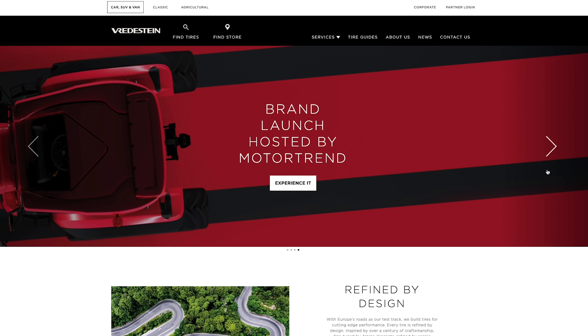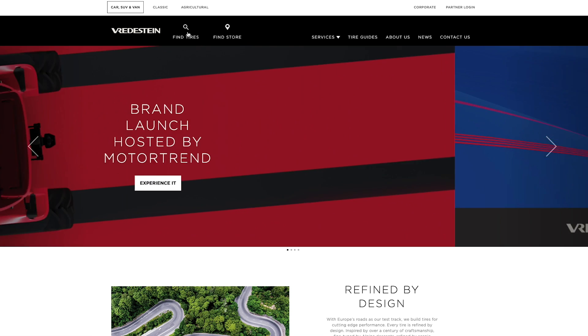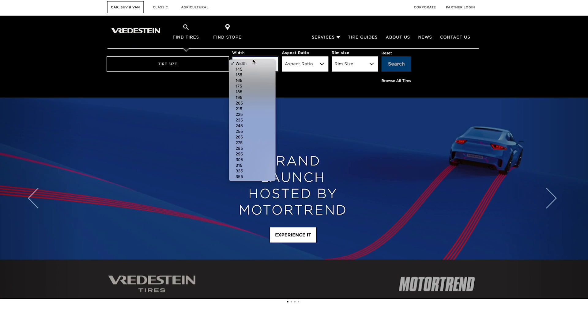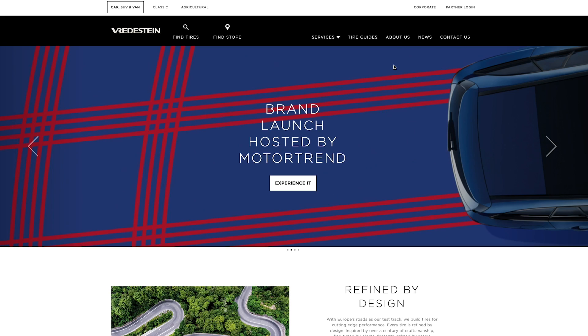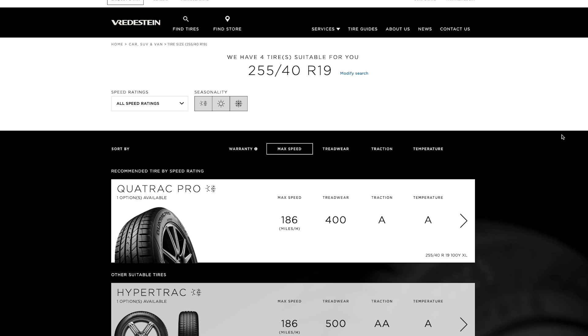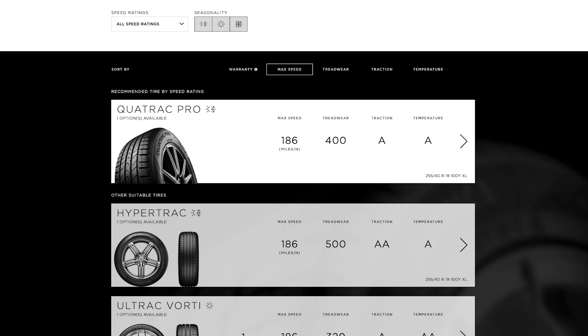They've got some UHP tires, but really they're all about the all-season performance, and it's about all kinds of weather. So you want your ultra-high-performance tire, but if it rains, you just don't want to be driving around on a slick. They've got UHP award-winning lines that cover every season and an incoming all-terrain tire called the Pinza.